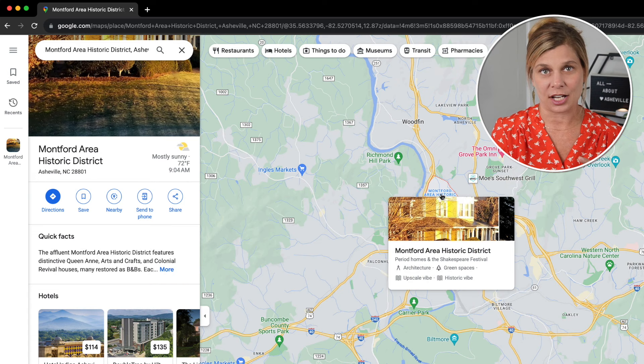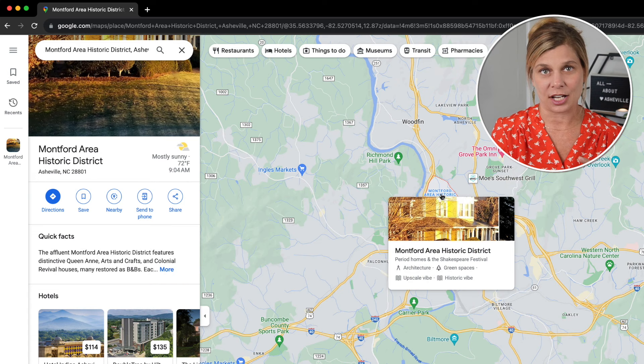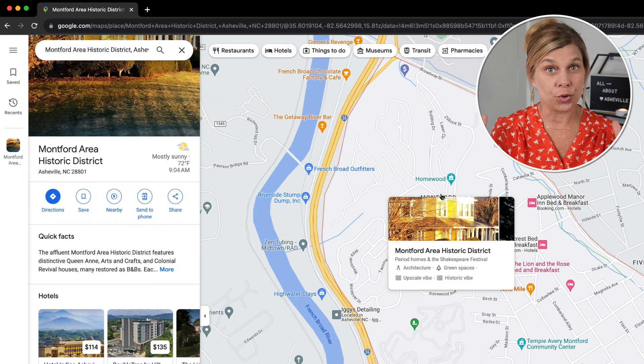Montford is located north of downtown Asheville between Broadway Street and I-26, bordered on the north by UNCA, the University of North Carolina. Now let's take a closer look at some of Montford's gems.